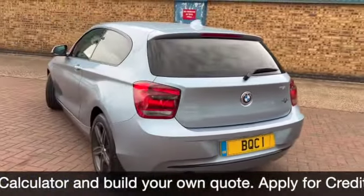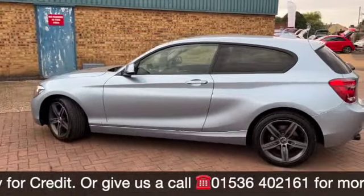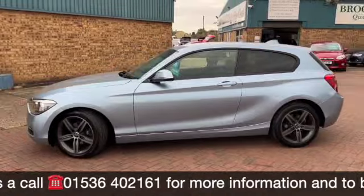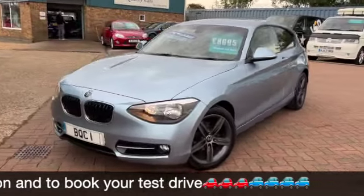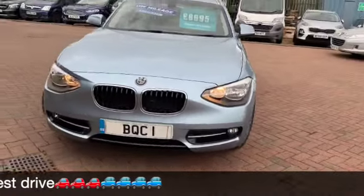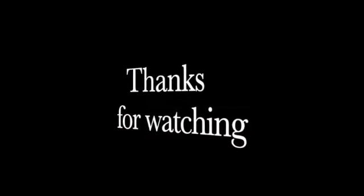We have some fantastic finance options on this one, including taking your car in part exchange and using it as a full deposit. If you have any questions or would like to book a test drive, please give us a call on 01536 402 161. Thanks for watching — don't forget to check out our other videos on our website at brooklandscars.com.